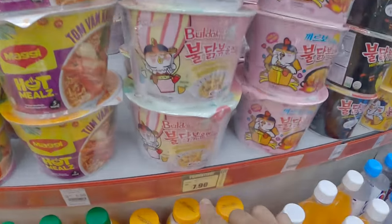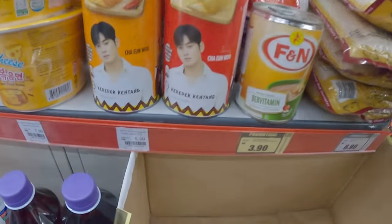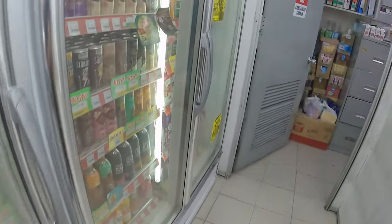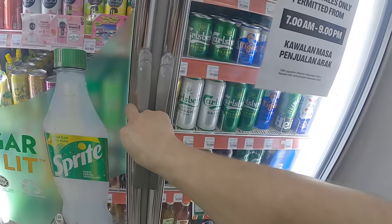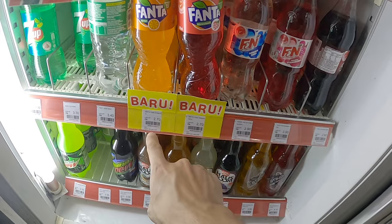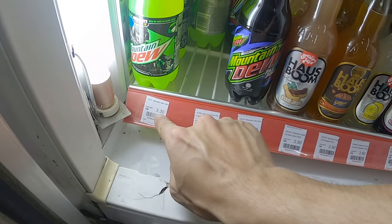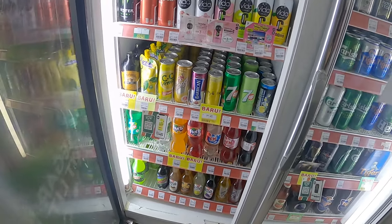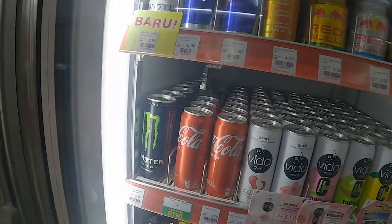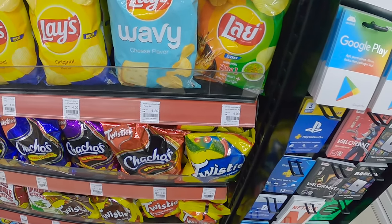Some noodles here at 7-Eleven, which is around 1.50 ringgits. Malaysian version of Pringles — 6 ringgits, about £1.20. Some of the drinks: 7-Eleven brand drink is 3 ringgits — about 60 to 70 pence. Fanta is 2.70, which is like 50 pence. Mountain Dew is 3.30 — about 60 pence. Red Bull is 9 ringgits, about £1.80 — so similar to the UK. And these nice crisps are all about 4 ringgits each, so around 80 pence.